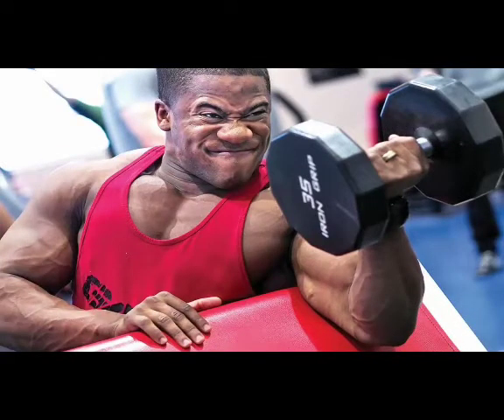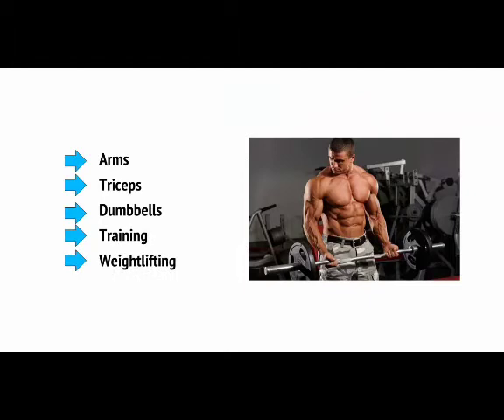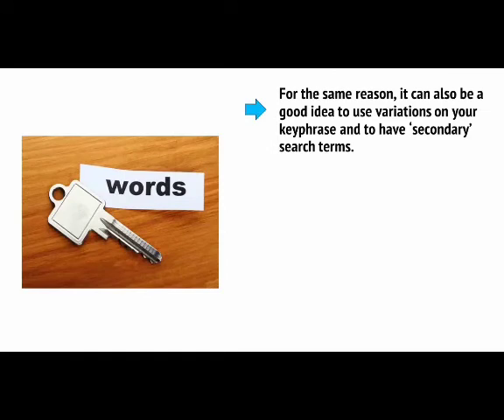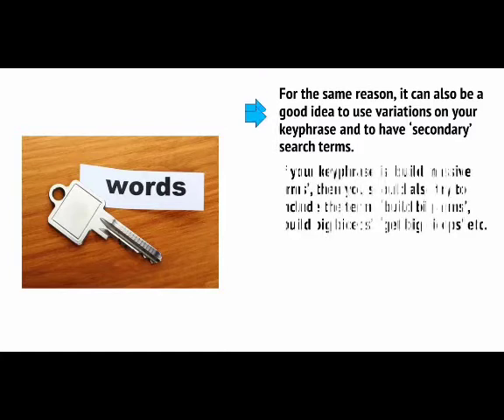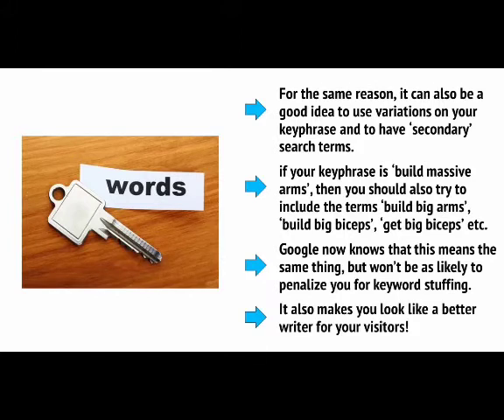The use of synonyms and related language shows Google that there is a lot of content revolving around the same topic. So if you're writing about bicep workouts, you need to make sure to include lots of related language like arms, triceps, dumbbells, training, weightlifting, etc. Doing this will confirm the subject matter of your site and will look a lot more natural. For the same reason, it can also be a good idea to use variations on your key phrase and have secondary search terms. For example, if your key phrase is 'build massive arms,' you should also try to include 'build big arms,' 'build big biceps,' 'get big biceps,' etc. Google now knows these mean the same thing but won't penalise you for keyword stuffing, and it also makes you look like a better writer.